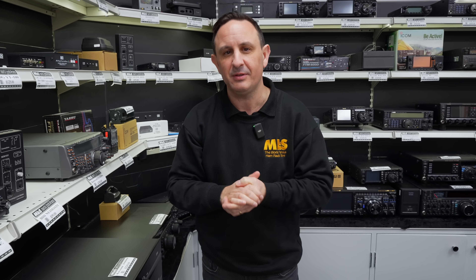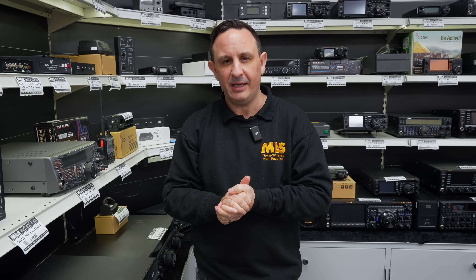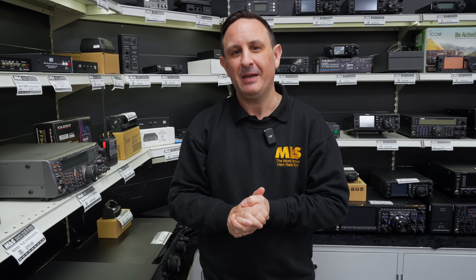Thank you very much to everyone who tuned in last week. The governor is having a little rest from the videos at the moment as he had a bit of a cold, so he's taking it easy. Again, thank you to Paul for your order. If you want to place your order just give the guys a call — we can always do you a good deal. Take care, 73.